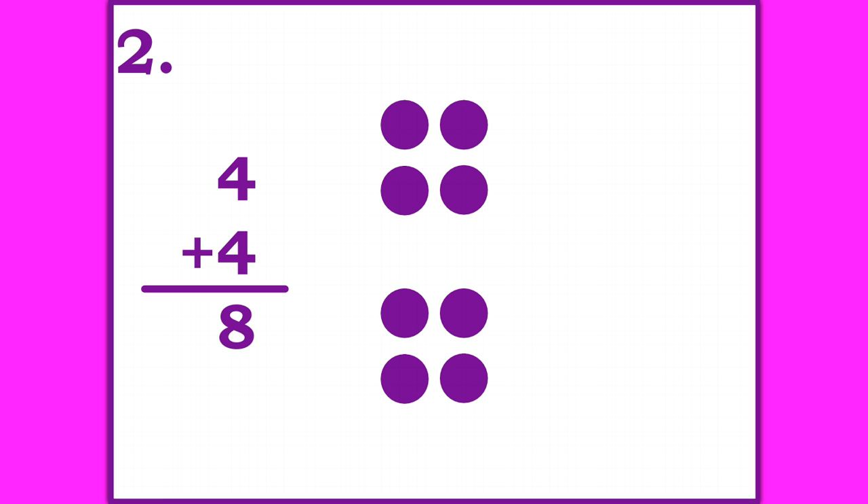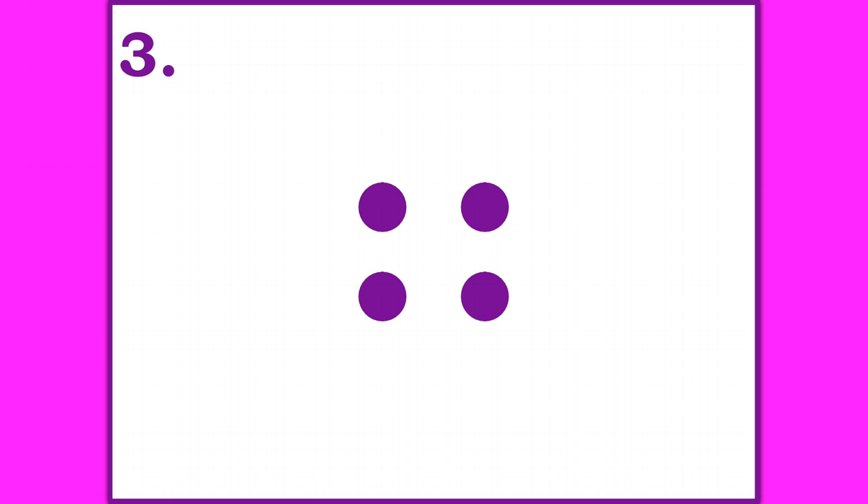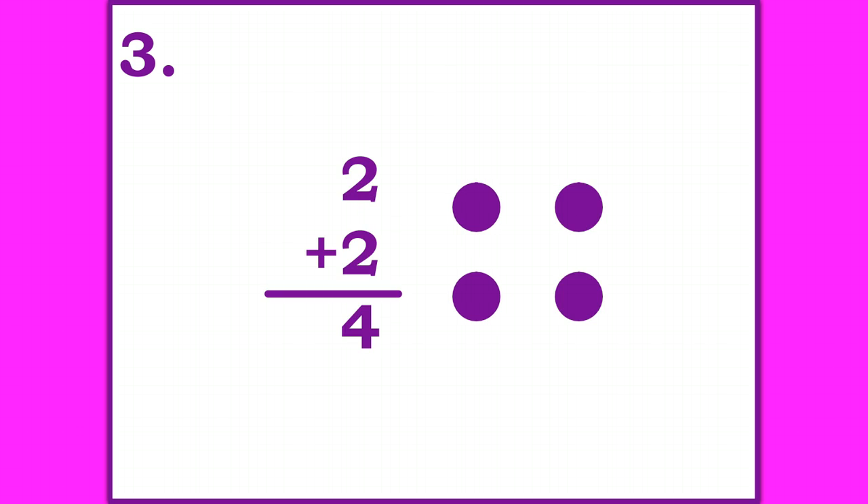Let's go on to number three. This is a double fact. Write it down. Stop the video until you're ready to go on. Two plus two is four is the double fact.